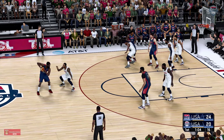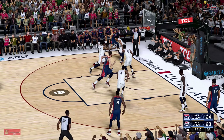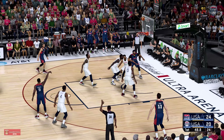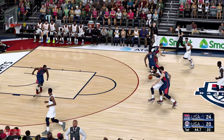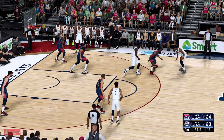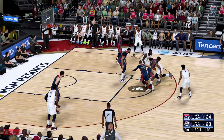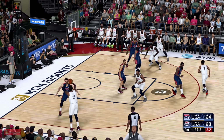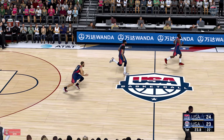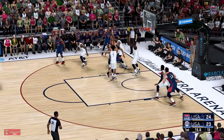Iguodala kicks to Harden. Back to Iguodala. Just five on the clock. Fires from deep — doesn't go that time. So USA will take it the other way. Pass to Lowry. Harden, DeRozan on the wing. Outside Butler. Left side, George. Another three for USA. Beautiful job closing the gap here. Let's see if they can sustain this run. They've shown both effort and will to get back into this one. But can they finish this one off?